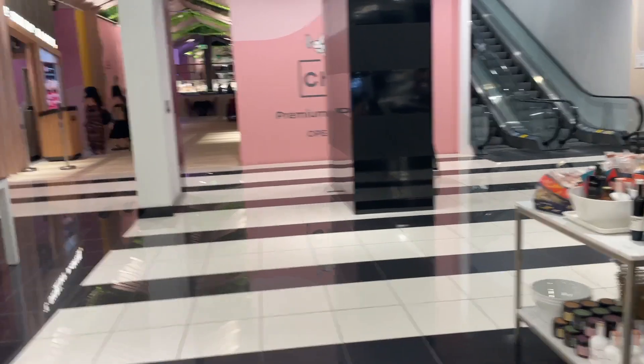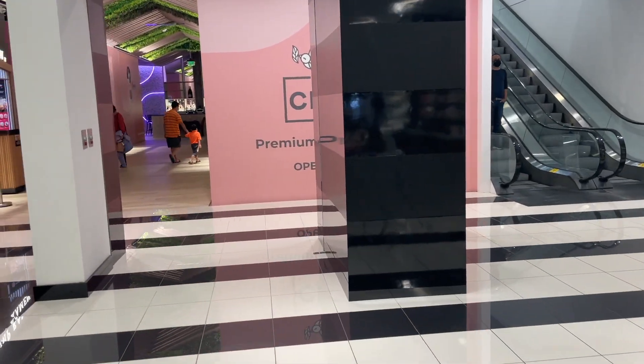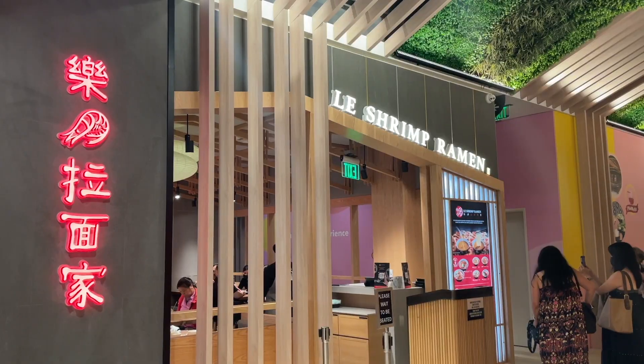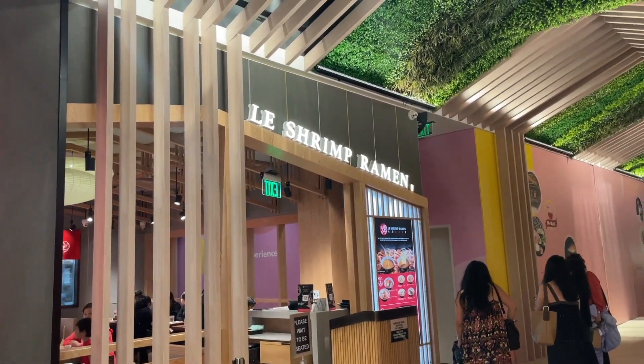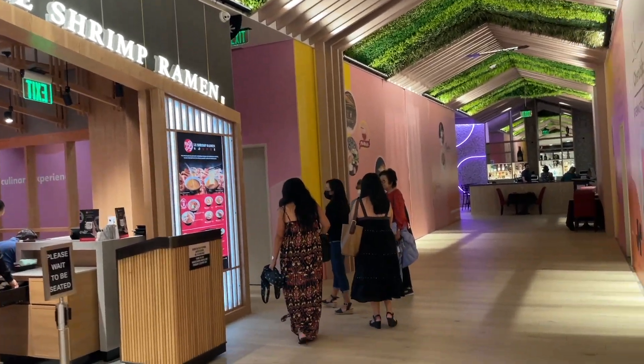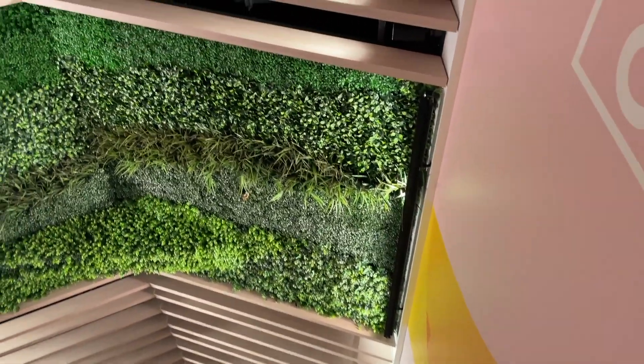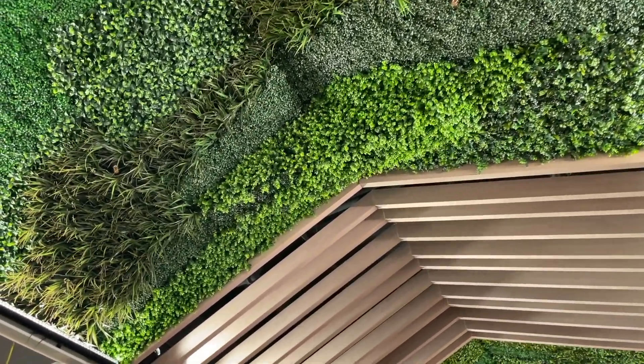So I'm at the South Coast Plaza Bloomingdale and I want to show the brand new food court area that just opened — Lashreen Ramen. I think a lot of the spots are not open yet, but I love the ceiling setup. It looks really cool.